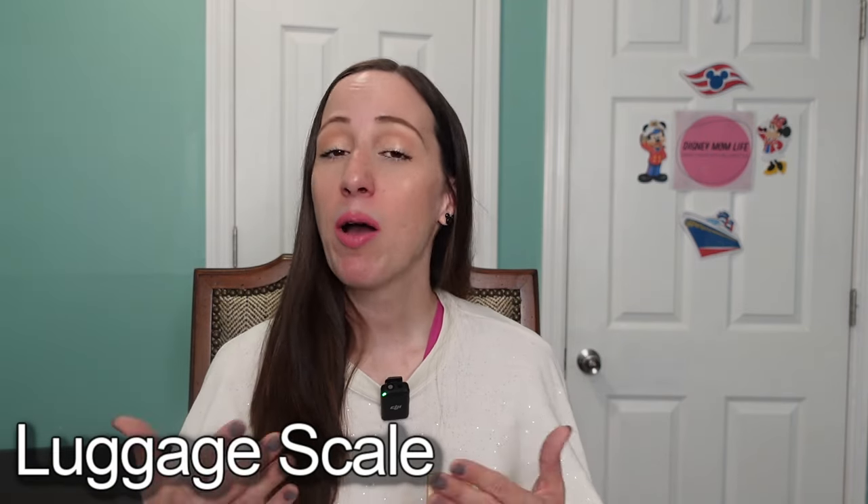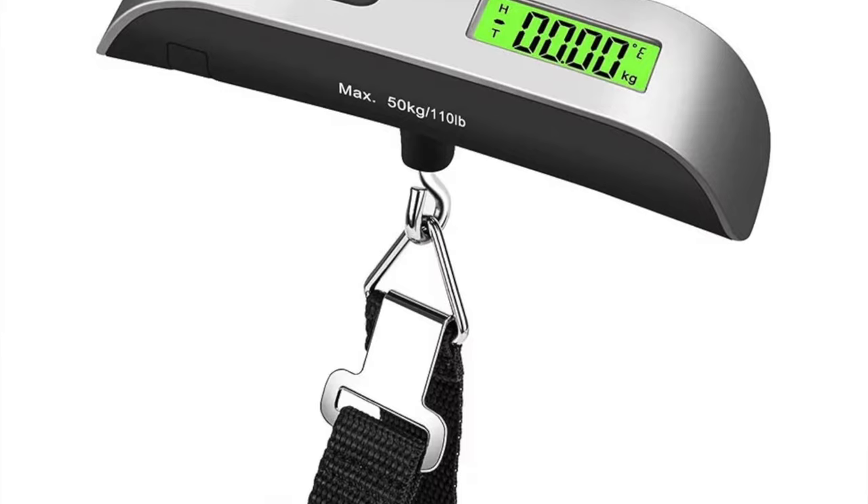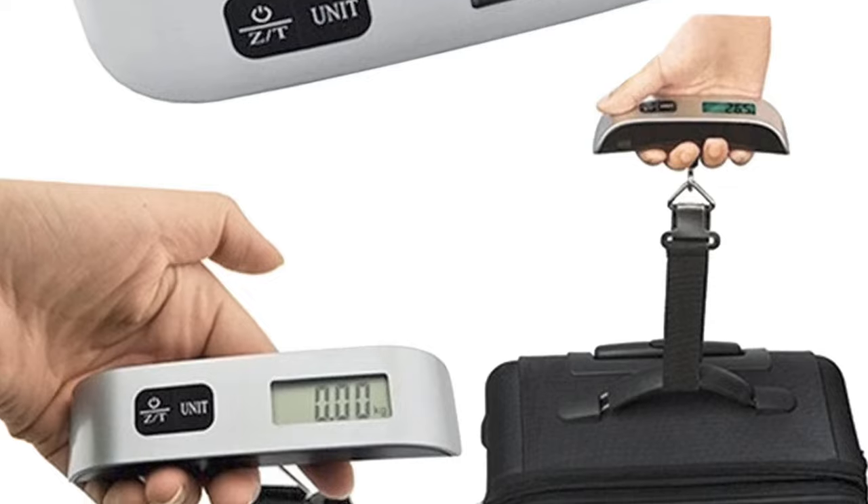The next thing to bring from home is a luggage scale. I haven't used one in years — I'm a carry-on only type of person, and yes, even as a family of five with three kids four and under, I pack everything in a carry-on. However, when I was single and traveling I always checked my bag and always had a scale so I could adjust things accordingly and not pay an extra fee if my luggage was over the weight limit.